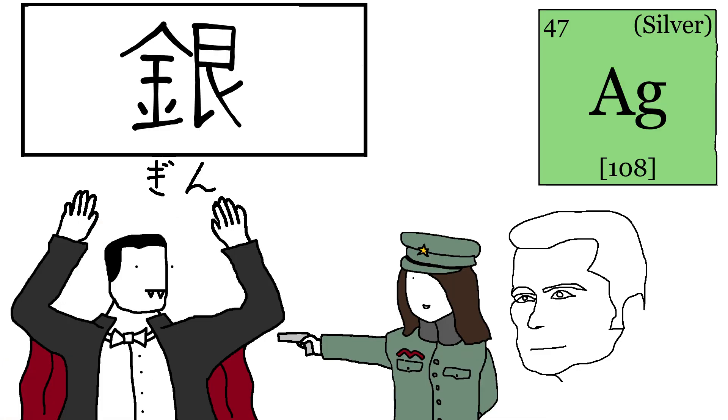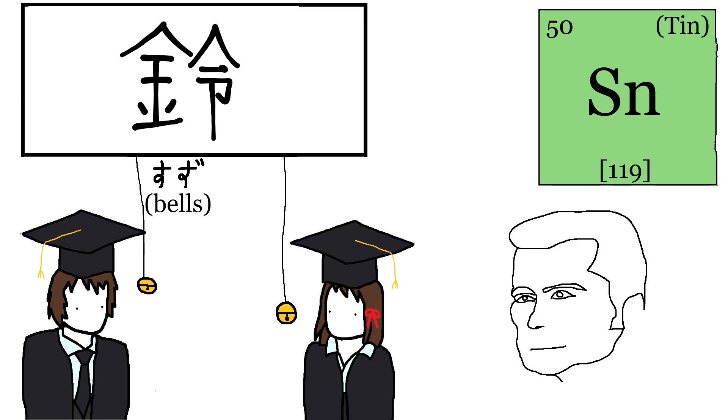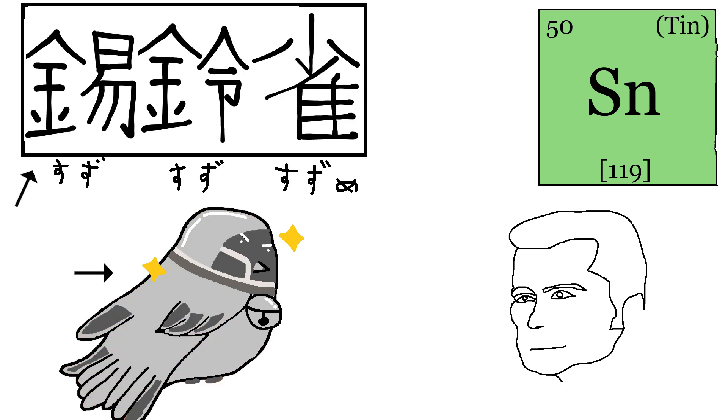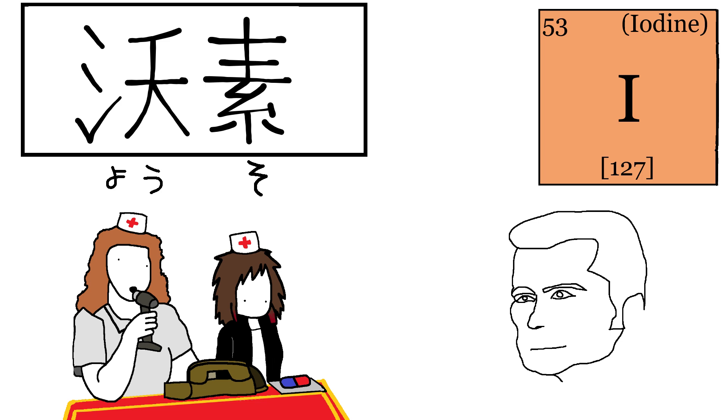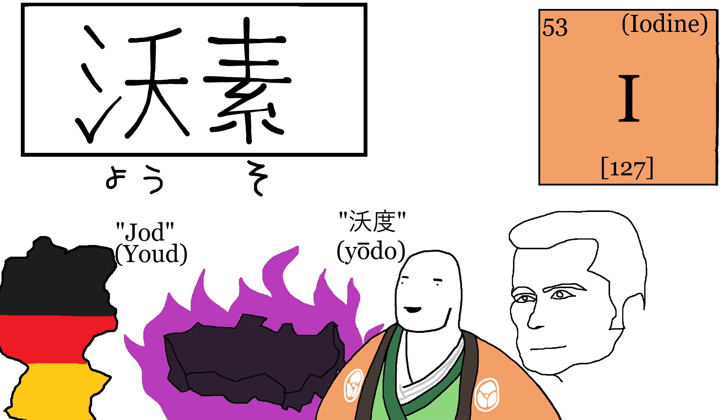Silver in Japanese is Gin — existed for millions of years, simple as that. Tin in Japanese is Suzu — same story, just make sure not to mix it up: this is tin, this is bell, and this is sparrow. Iodine in Japanese is Yoso. The name originated in Greek where they named iodine after its violet color. When the Germans brought this word to the Japanese they called it Yod, but it gradually turned into Yodo, and now Yoso.